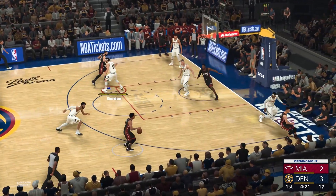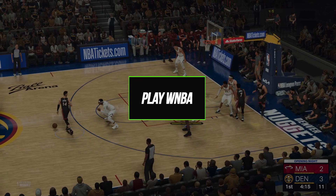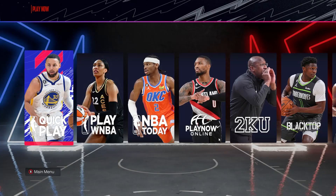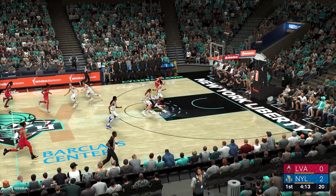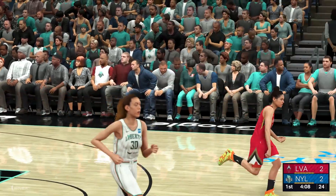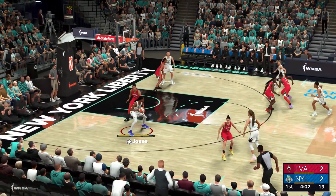You can also set up custom match rules and adjust settings like quarter length or game speed. The Play WNBA mode offers quick exhibition games using WNBA rosters. You can play a single game or a full 29-game season with any of the 12 WNBA teams. Playoff seeding is based on regular season records. Play WNBA is great for those wanting to experience women's professional basketball action, though some features like historic teams and all-star mode are currently only available on the NBA side of the game.